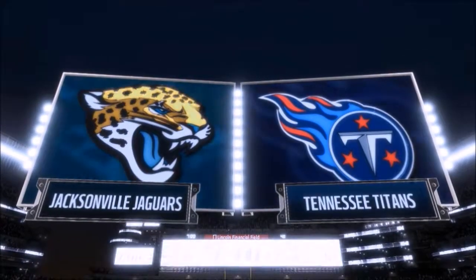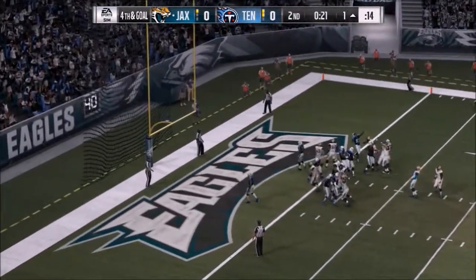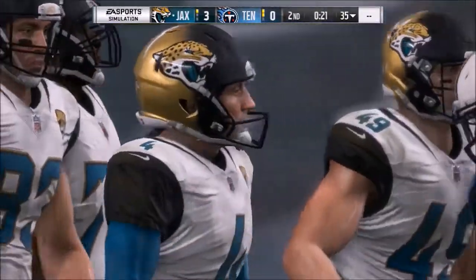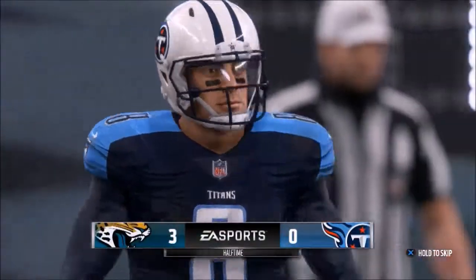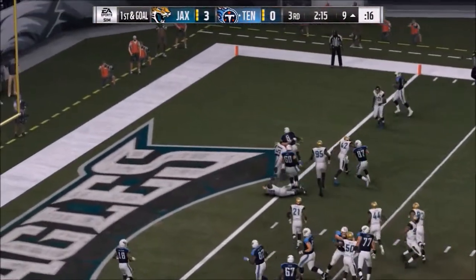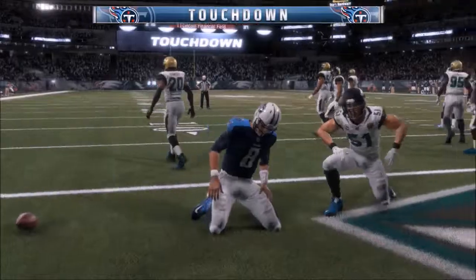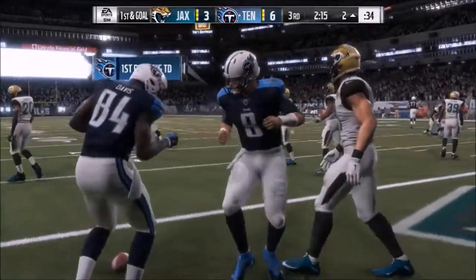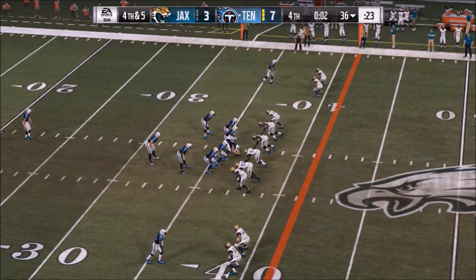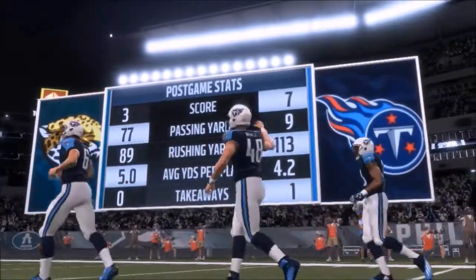Game 15, Jaguars and Titans. Jacksonville gets the first score with a field goal just before the half, making it 3-zip at halftime. Mariota strikes next with his scramble — his performance in this one was just bizarre, piling up more scramble yards than passing yards. But the score is 3-7 Titans. Neither team is able to do anything else, and the score stands. Titans knock out the Jags, 7-3.